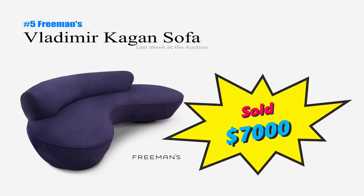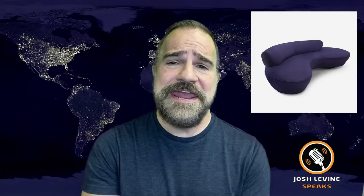Number 5 is a Vladimir Kagan serpentine sofa that brought $7,000 at Freeman's. I know what you're thinking — was that a Leroy Neiman sofa? No, it's just the latest design crazy trend. The late 80s and 90s are back. Wait, does that make me cool again? No, I wasn't cool then either.